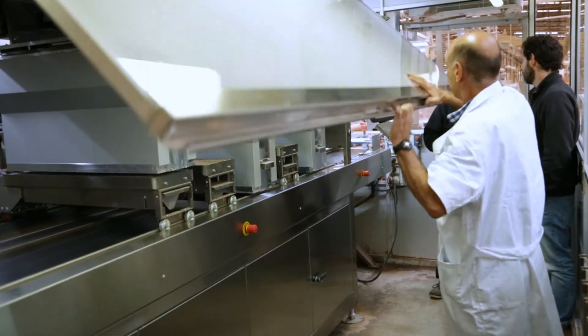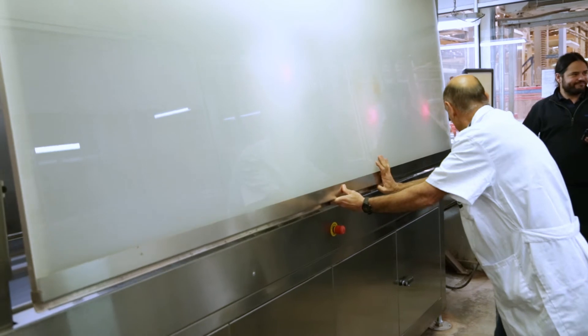They provide high print quality, high speed, and longer time between maintenance cycles — only once every eight hours.